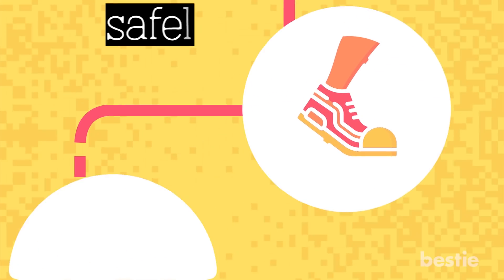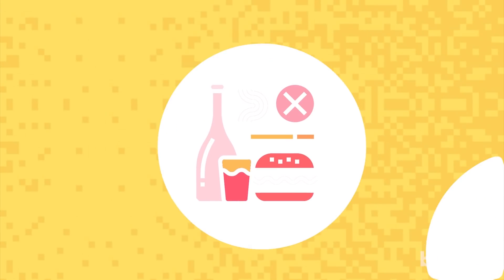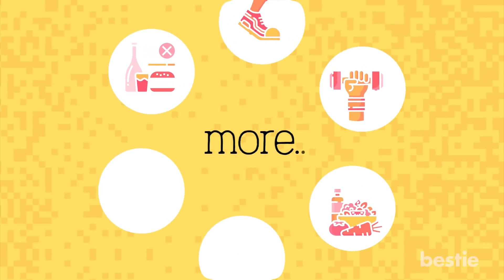Will cardio workouts help? What are the best exercises? Which foods should you eat and which ones should you avoid? We'll be talking about all of these and more.